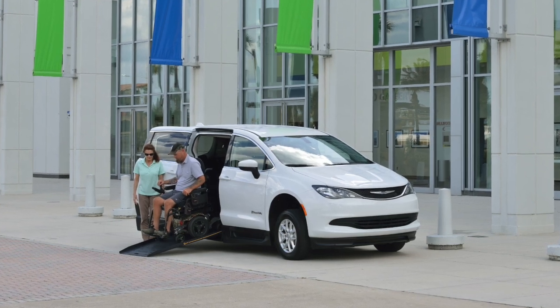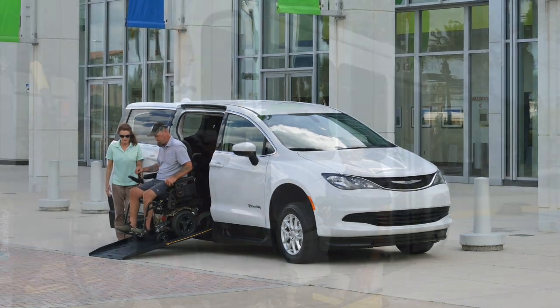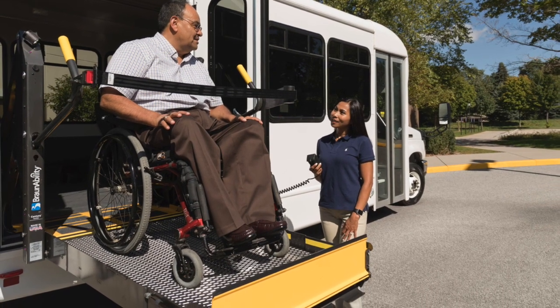Hi, I'm Jake Craig with BraunAbility. For the last 50 years, BraunAbility has provided accessible products for both public and personal transportation needs. Today we are the global leader in mobility solutions and we're keeping people with disabilities connected to what matters most in their world.